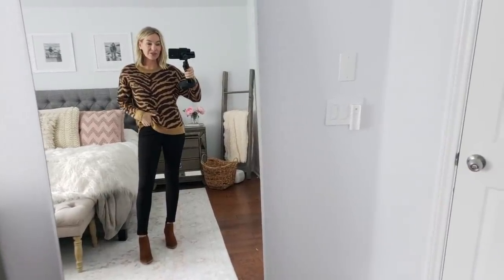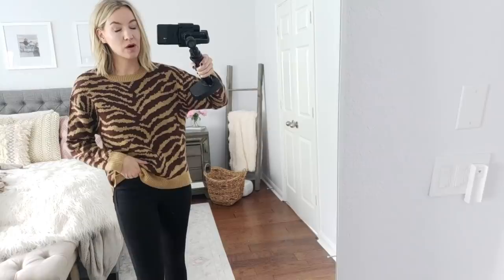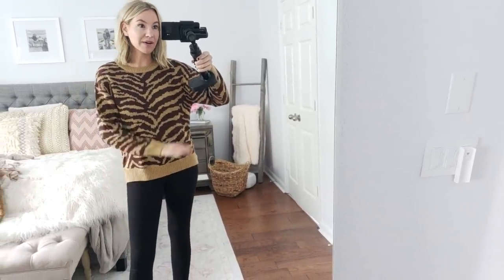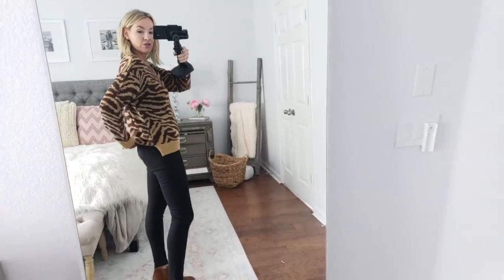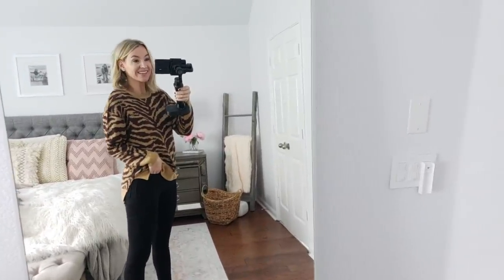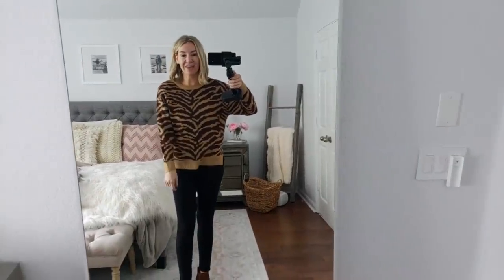This is my last head-to-toe look from Walmart. This little zebra-colored sweater is so cute. It's from Love Sadie, which has a lot of cute stuff at Walmart. They also have one that's black and white if you want the black-and-white zebra — all things animal print for fall. This is a size small, true to size. I love the little cut in it. I'm just wearing it with the same black jeans and the tan booties. So cute — I love animal print and I haven't had a little zebra print yet, so this is really cute.